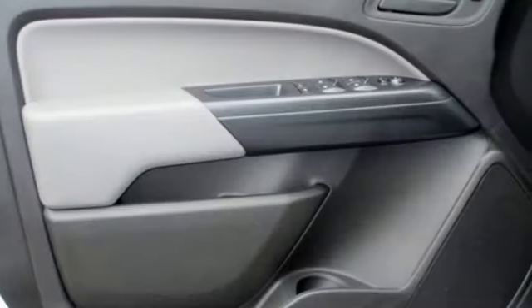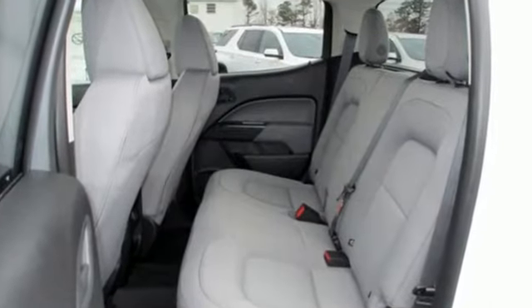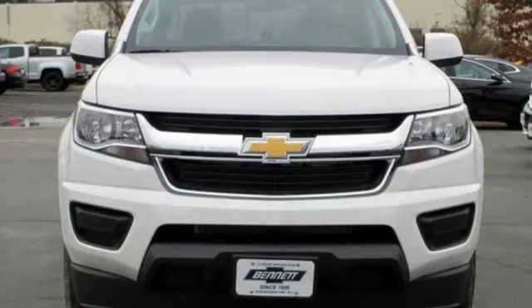Edmunds.com reports it has the size, the features, and the looks necessary to become the dominant truck in the compact class. Just don't mistake it for a mid-size. Chevy, 100 years of icons.